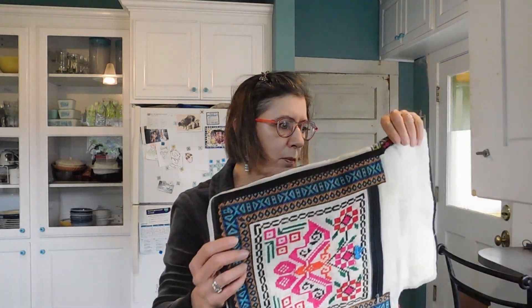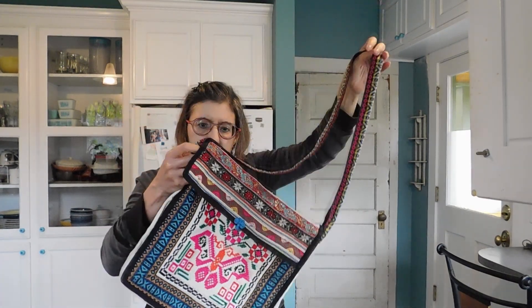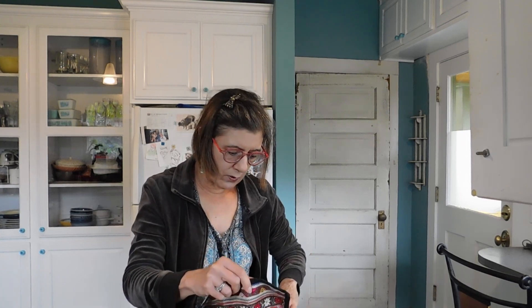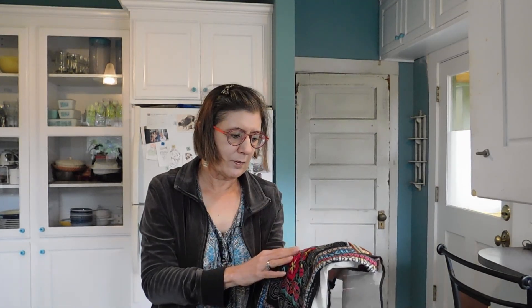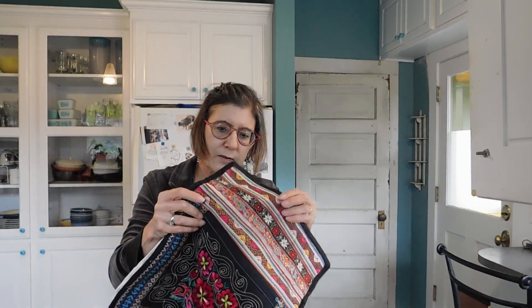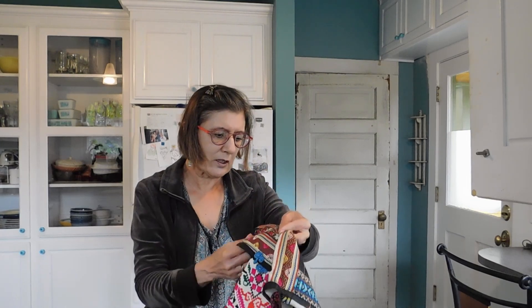Then we have a really pretty tote bag or large purse, kind of a patchwork. My sister-in-law may have made this herself — there are no notes attached to any of these. It's lined in a white burlap sort of thing and has zipper pockets on the front and back. These pieces all look so different from each other, but it doesn't quite look like her style of sewing. I'm going to have to ask her.